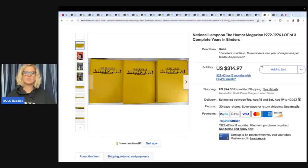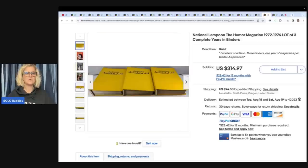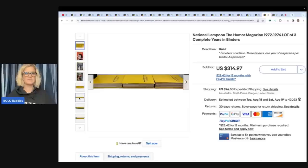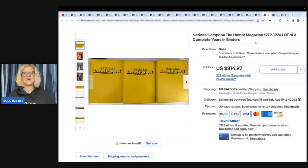National Lampoon, The Humor Magazine, 1972 to 1974, lot of three — complete years in binders. All of them are there, the complete years in each binder — that is pretty awesome. She got these for $18 at an estate sale and sold them for $314.97 plus shipping. I probably would have walked right past it.